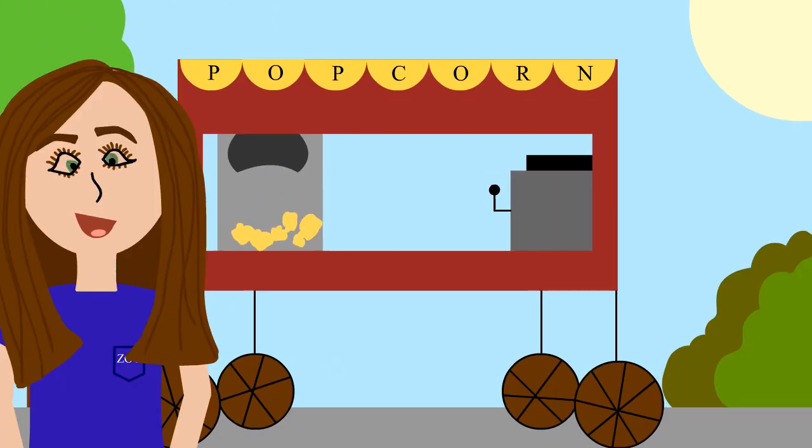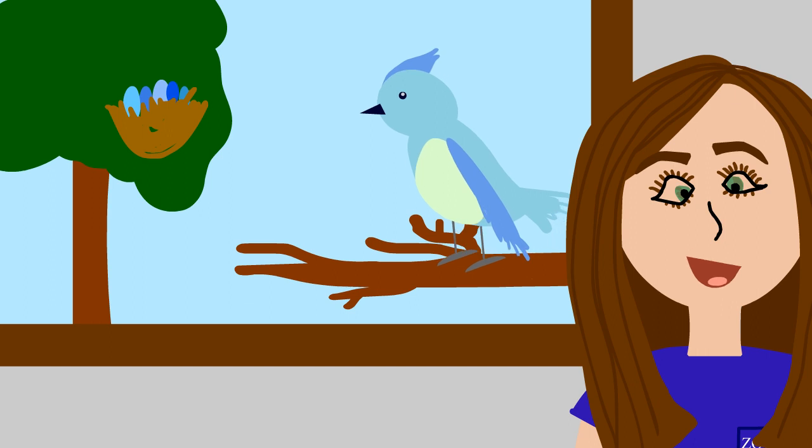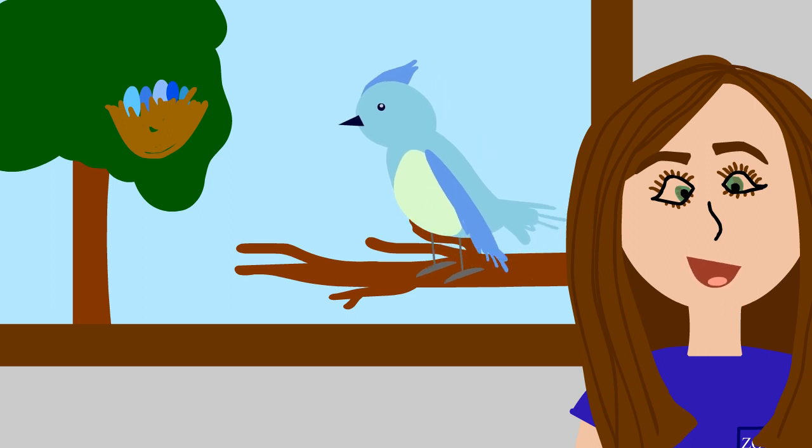The popcorn stand is a nice addition to our zoo. Other concessions are scattered around as well. One of the loudest spots to visit is the aviary. Our birds are all super friendly and they sound as good as they look.